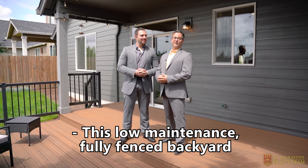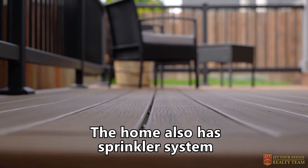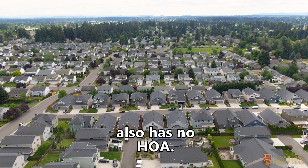This low-maintenance, fully-fenced backyard includes a covered patio as well as Trex decking. The home also has a sprinkler system throughout the front and backyard. This beautifully, conveniently located neighborhood also has no HOA.